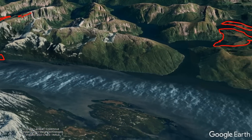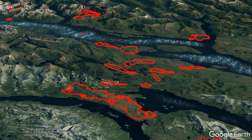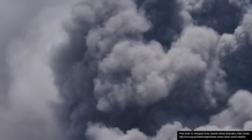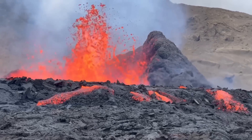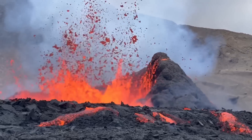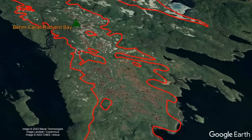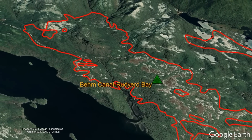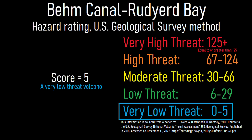If this volcano does erupt again — which seems unlikely for the next 1,000 years, since the complex appears to erupt cyclically at the end of glacial periods — the site of the initial vent will largely determine how explosive the eruption will be. A vent erupting into a body of water will produce an explosive eruption, while an eruption on land will most likely be purely effusive, like that witnessed at the Fagradalsfjall volcano in Iceland during 2021 and 2022. In any case, no one lives close enough to the volcanic field to be heavily affected by any future eruption. As a result, the US Geological Survey designated Behm Canal at Rudyard Bay as a very low threat volcano.